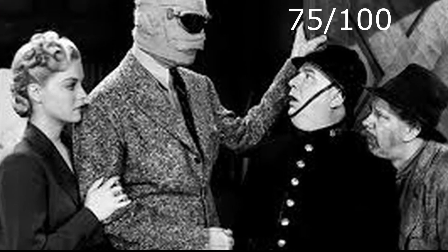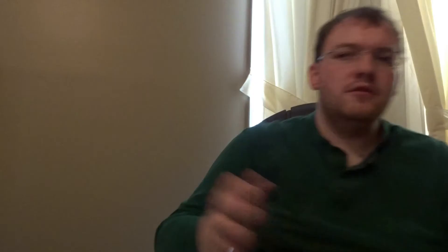I do recommend The Invisible Man Returns for mild thrills and fun. I'm going to give it 4 out of 5 stars, and on the 100-point scale it's getting a 75 out of 100. So that wraps up my review of The Invisible Man Returns.